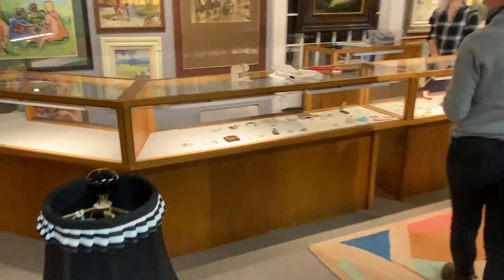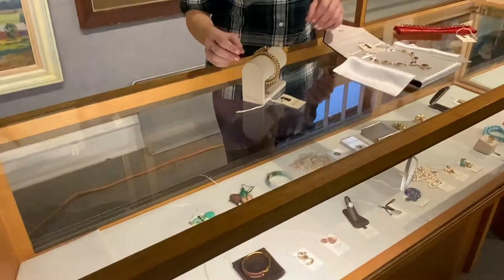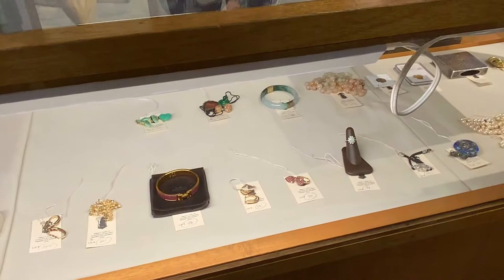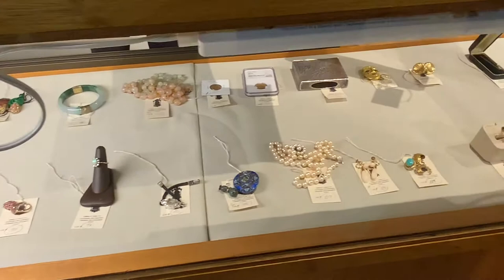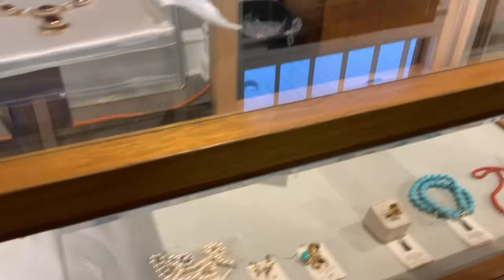Here we have our director of photography and internet auctions, Fiona Tillis, who's going to help us with some of the jewelry. We have about 50 lots of estate jewelry, mostly set with precious stones — diamonds, rubies, Hermès bracelets, jade, an opal ring, lovely pearls, a turquoise pin, a nice set of turquoise beads, and a beautiful set of coral beads. Fiona has a couple of pieces to show us.